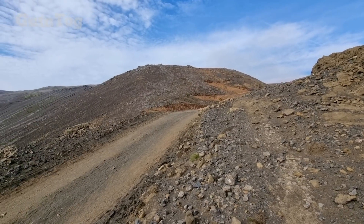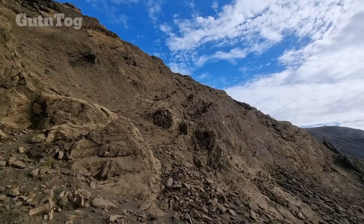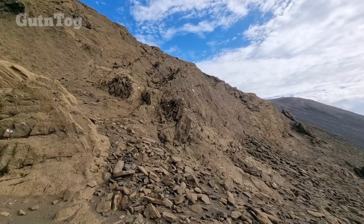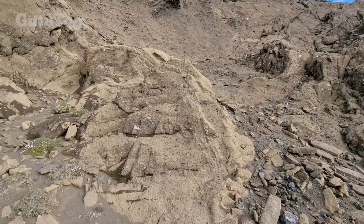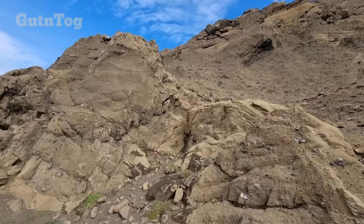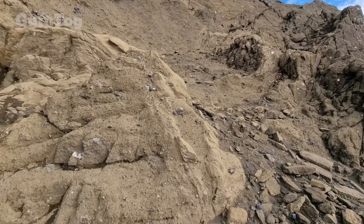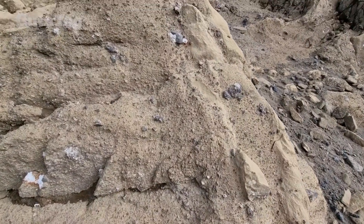Friends, here I am next to Trail A and I wanted to show you pelagonite cliffs. They prove that there was a glacier here because this rock formation happens under the glacier. Those are typical pelagonite cliffs, a pelagonite surface. It's a very unique rock.